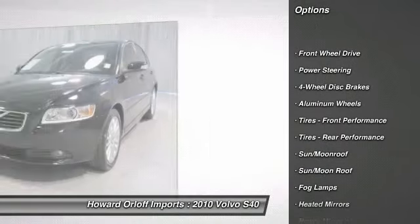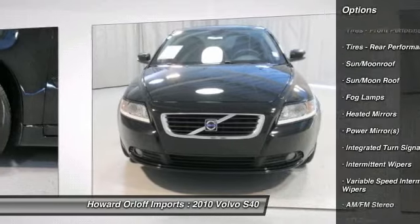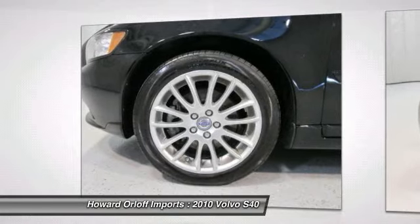Dual air conditioning and much more. To take advantage of our special internet pricing, ask for internet sales. Manufacturer's original service date of February 6, 2010.